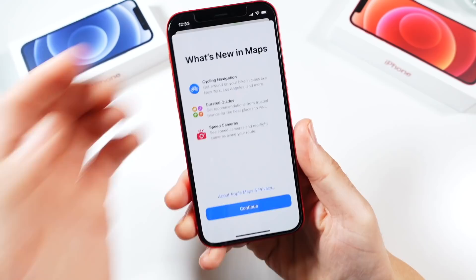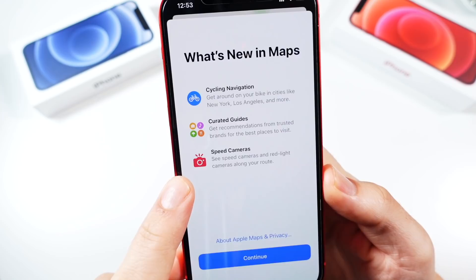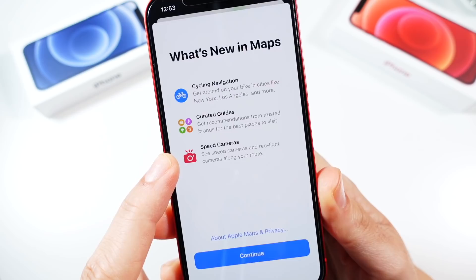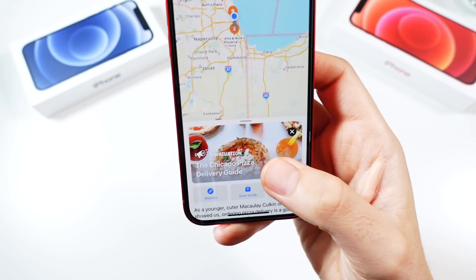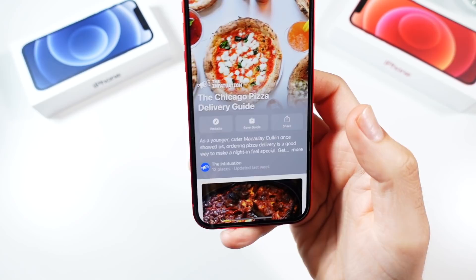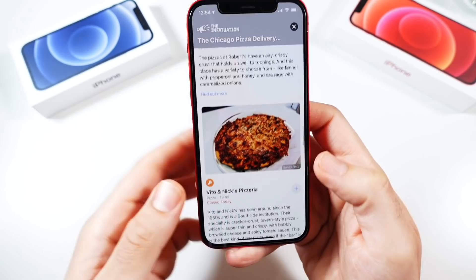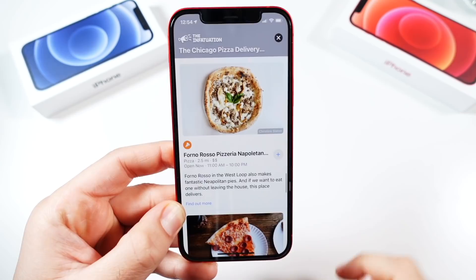In Apple Maps, there are new updates including cycling navigation, curated guides that look better with the guide section visually updated, and — crucially — the ability to see speed cameras and red light cameras along your route. This is huge for people who've been sticking with Waze or Google Maps just for speed trap visibility. Searching for pizza in Chicago, you can see really nice guides for places you're going to eat. A great update for Maps overall.